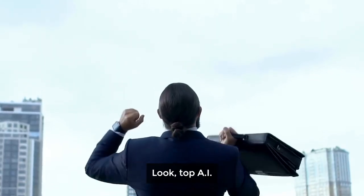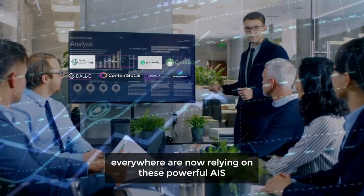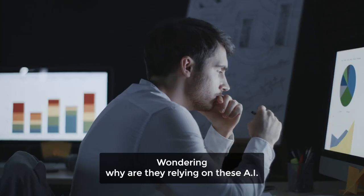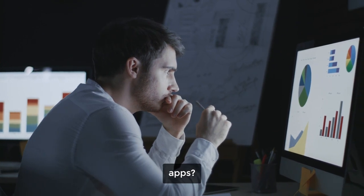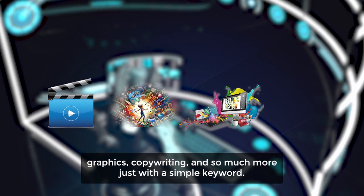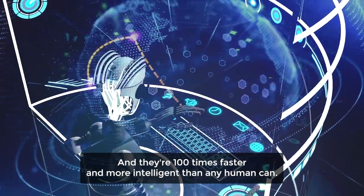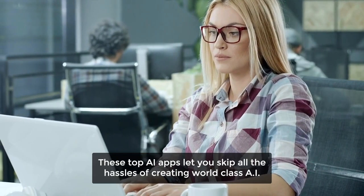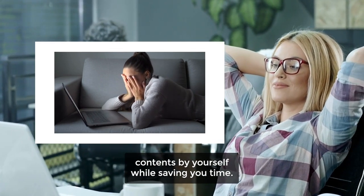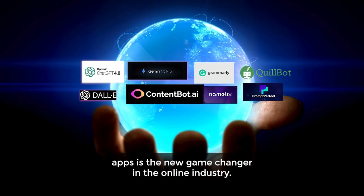Sounds like a game-changing deal, right? Top AI apps are revolutionizing the world, and marketers and business owners everywhere are now relying on these powerful AIs to fuel their marketing and drive business growth like never before. That's because these advanced AI apps produce exceptional content — videos, art, graphics, copywriting, and so much more — just with a simple keyword, and they're 100 times faster and more intelligent than any human. These top AI apps let you skip all the hassles of creating world-class AI content by yourself while saving you time. In other words, these top AI apps are the new game-changer in the online industry.